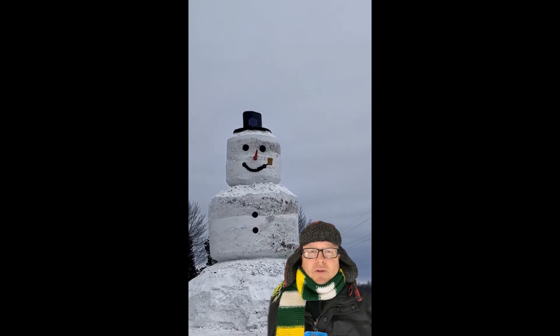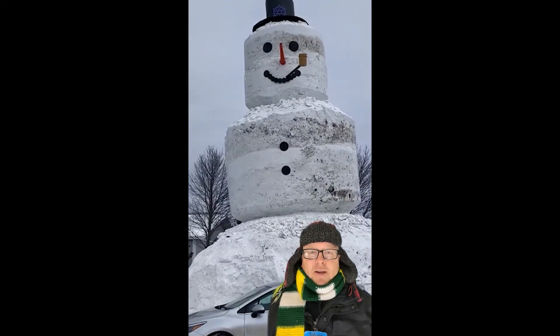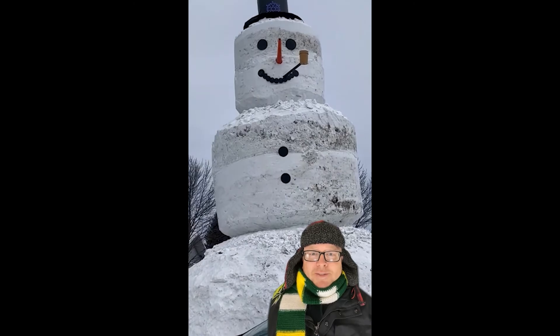A big thank you to Carlson Construction for creating such a great winter fun icon, a monument of sorts in Milltown. It's amazing. Thank you for watching. Take care.